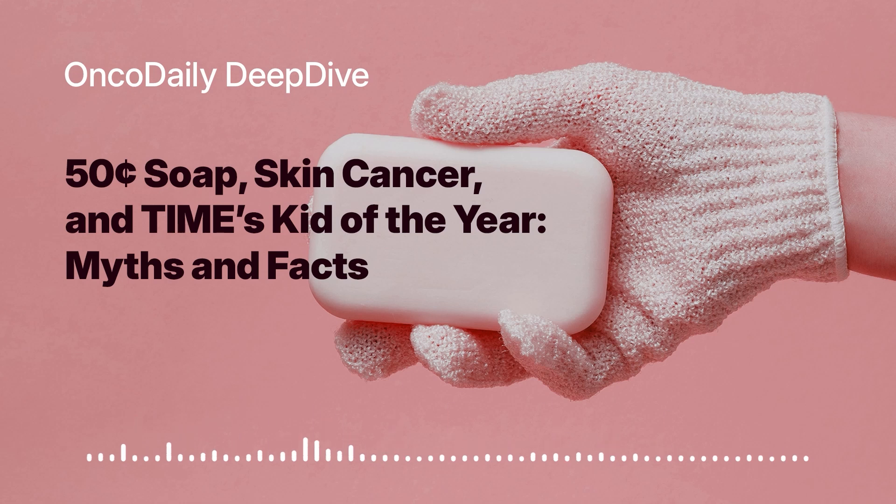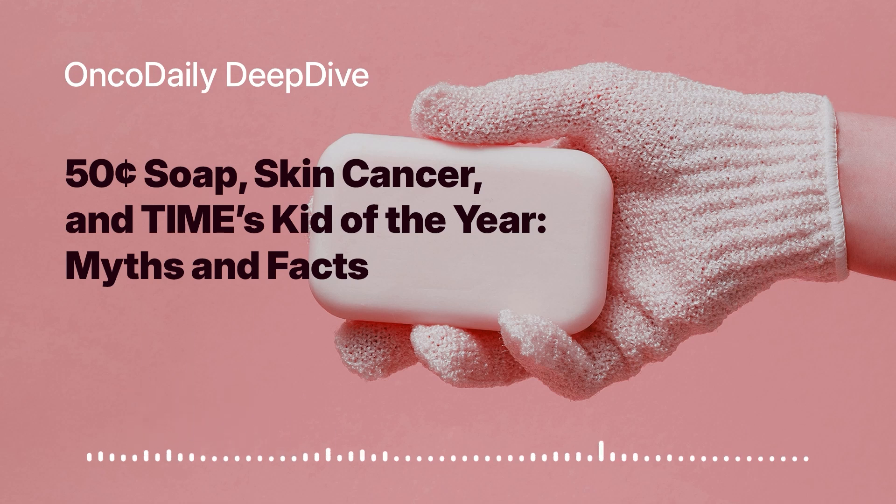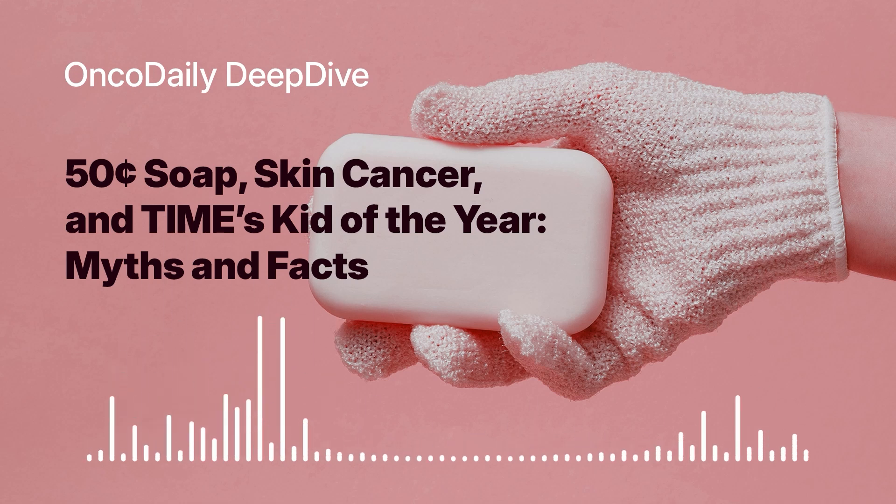Knowledge is power, especially when it comes to taking proactive steps to protect ourselves. Let's start with the big one: ultraviolet UV radiation from the sun. We all know that too much sun can be bad for our skin, but how exactly does it lead to melanoma? UV radiation damages the DNA in our skin cells, specifically the melanocytes — those pigment-producing cells we talked about earlier.